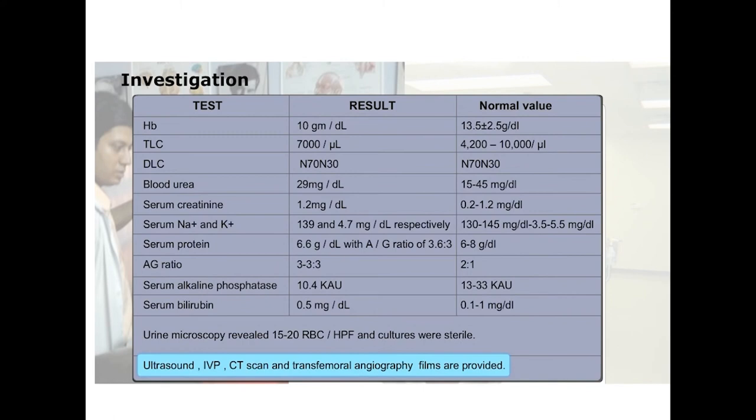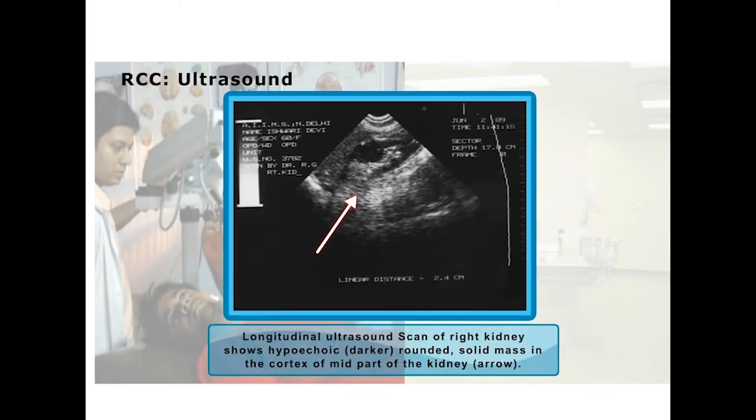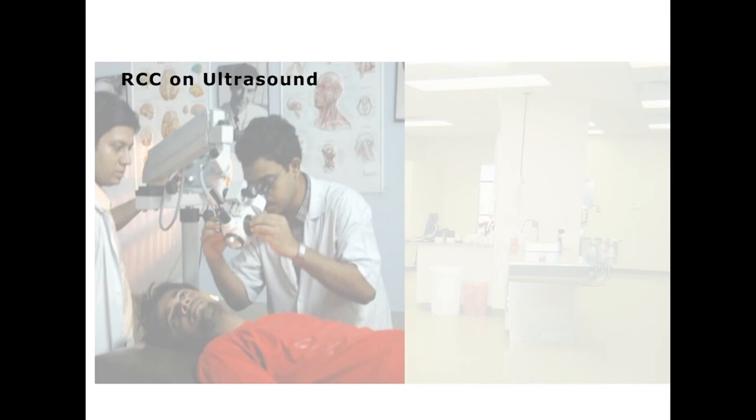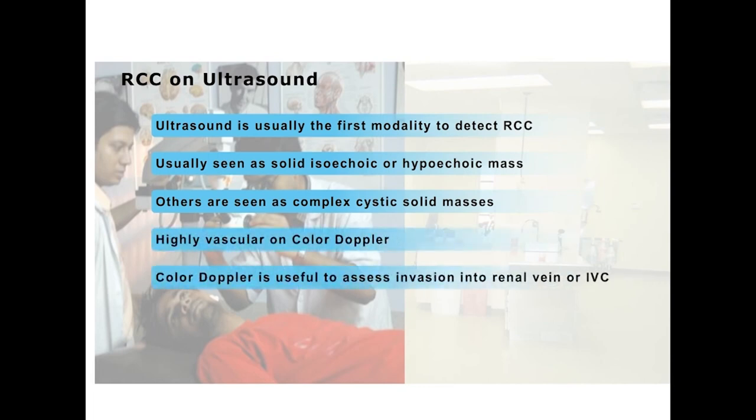Ultrasound, IVP, CT scan and transfemoral angiography were also performed. This is the longitudinal ultrasound scan of the right kidney. Ultrasound is usually the first modality to detect renal cell carcinoma.